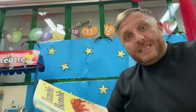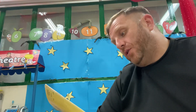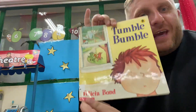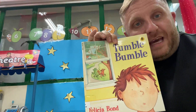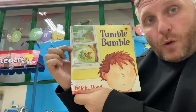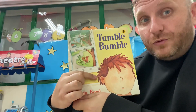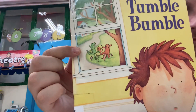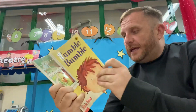Hello everybody! Today for the lower primary story, I'm going to read you a book called Tumble Bumble, written by Felicia Bond. What can we see on the front cover? We can see a window, a little child — I don't know if it's a boy or a girl yet — and here we have some animals. Can you look through the window? So let's make a start.